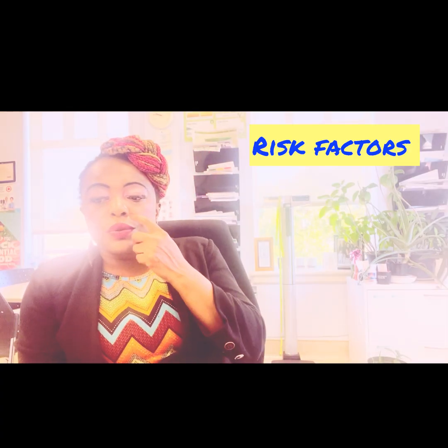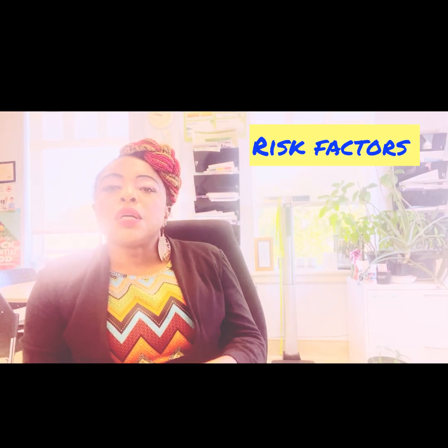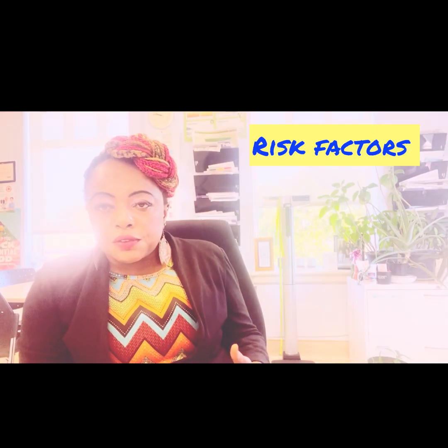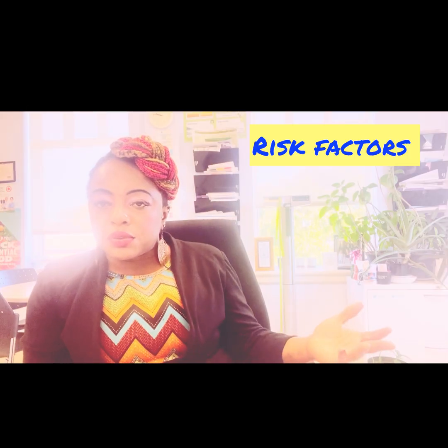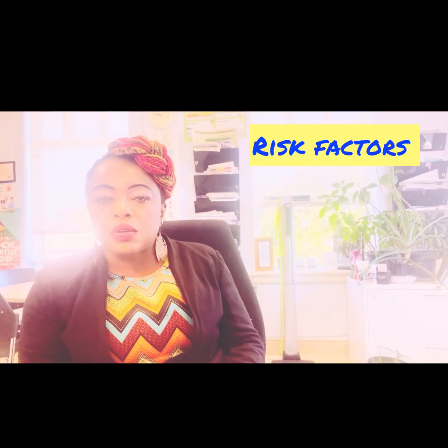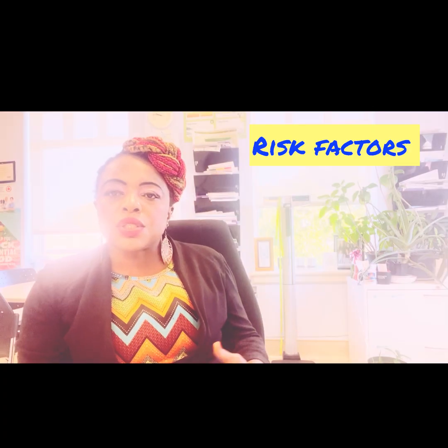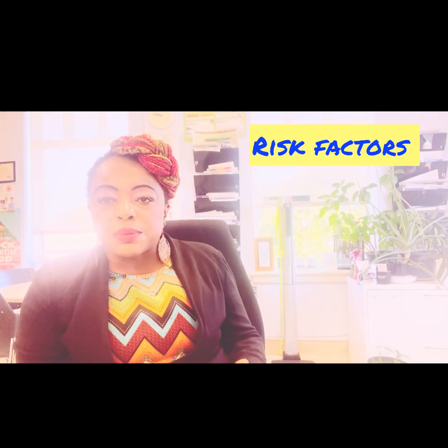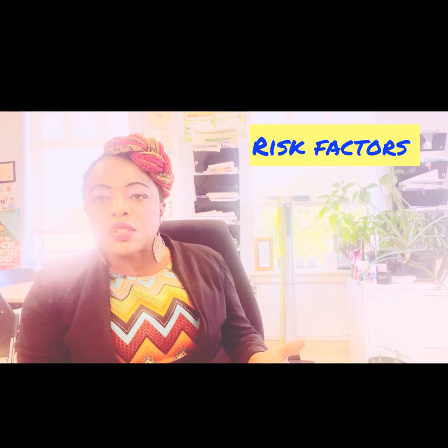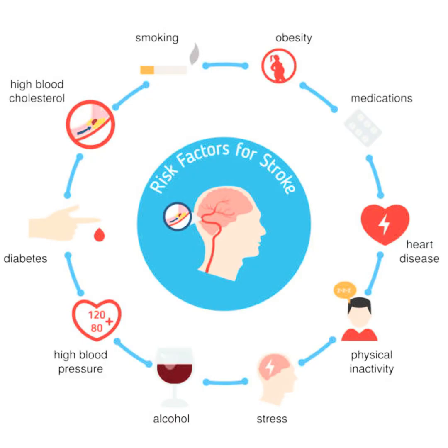Some of the risk factors include prolonged immobility — not moving for a very long time. Long flights, so people that travel and are sitting for a long flight, can cause that. Bed rest, for those that have certain conditions that put them in a position of bed rest so they're not able to move as much — it increases your risk. If you're someone that doesn't do a lot of walking or is not as mobile as you're supposed to be, it can also increase risk. So prolonged immobility is one of them.